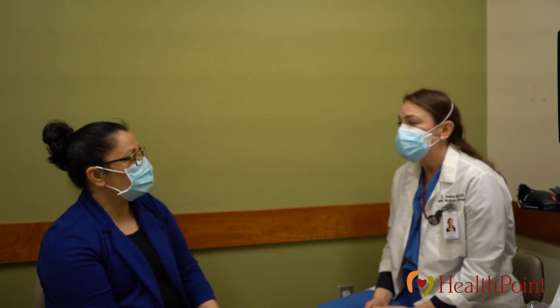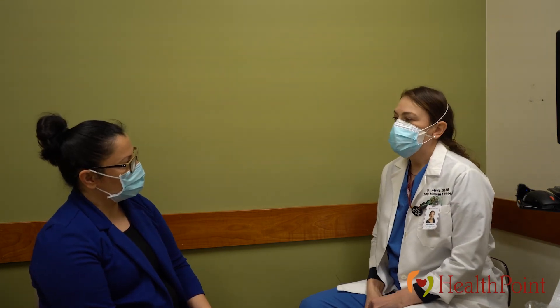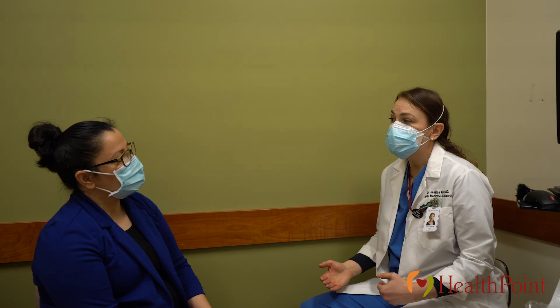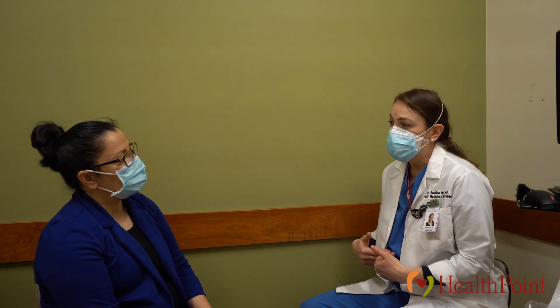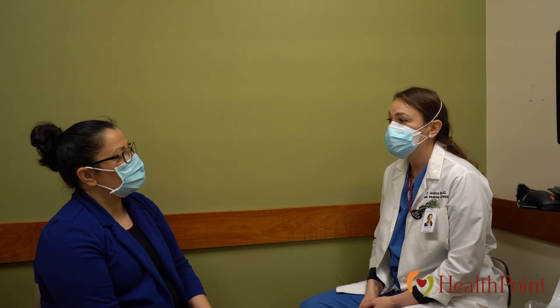I know that the HPV virus increases my risk of developing cervical cancer — what else can I do to protect myself? Other than staying healthy, the best thing you can do to protect yourself against HPV is to get the HPV vaccine. The HPV vaccine is for boys and girls starting at age nine and up until age 26. If you haven't gotten the vaccine and you're under 26, you can get it covered and receive it at the doctor's office. If you're older than that, you may not get the vaccine anymore, but the hope is that if enough young people are vaccinated, they won't be able to get the virus that causes abnormal cells and cervical cancer.